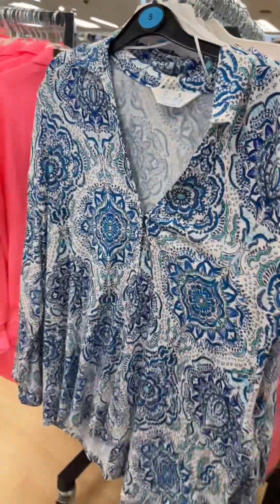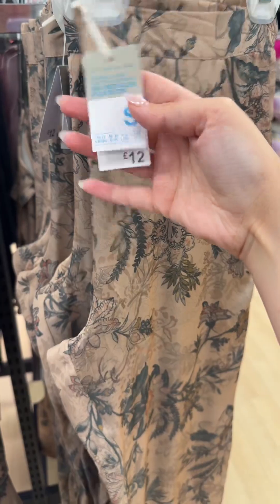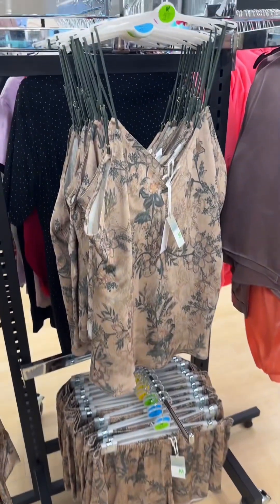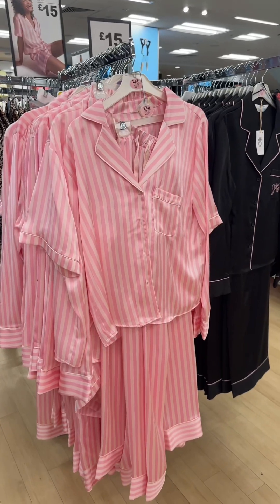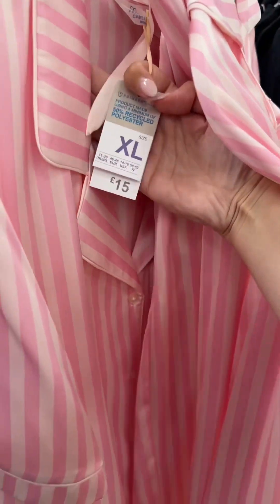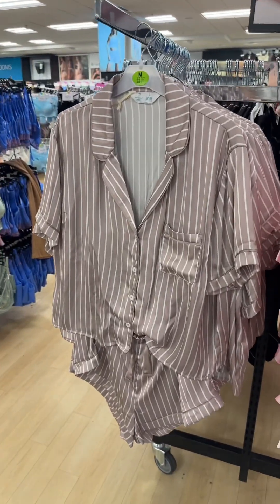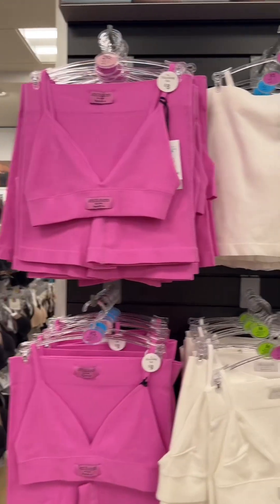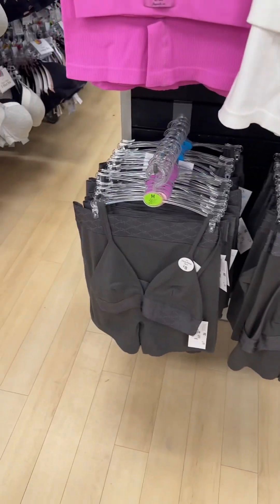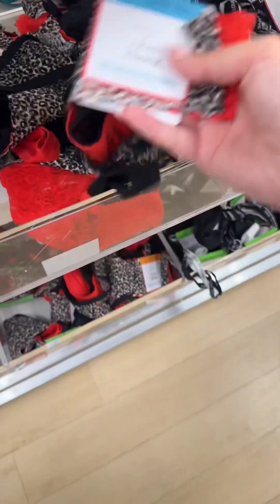Oh these are nice satin sets! Top is £12, trousers are £12. They have them in a short-and-top set as well, little cami top set. Now these are giving Victoria's Secret vibes, aren't they! How much are they — £15? Really nice. Got leopard print, got them in short sets. They've got these little cami sets in pink, white, and gray — eight pound each.